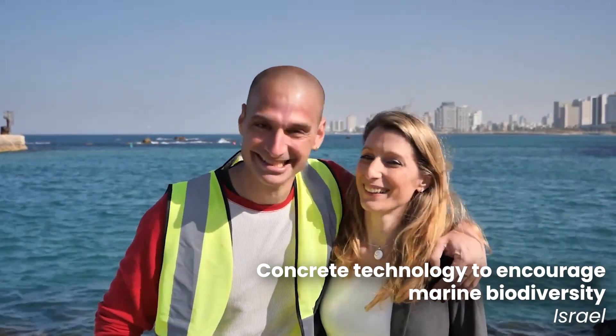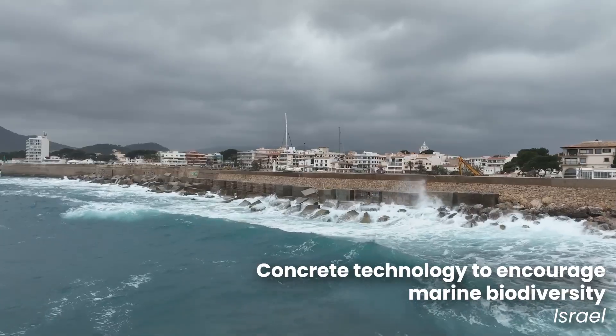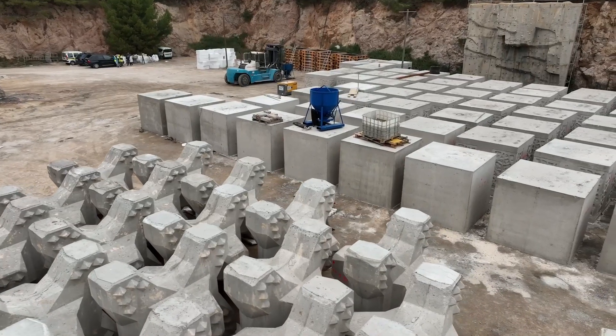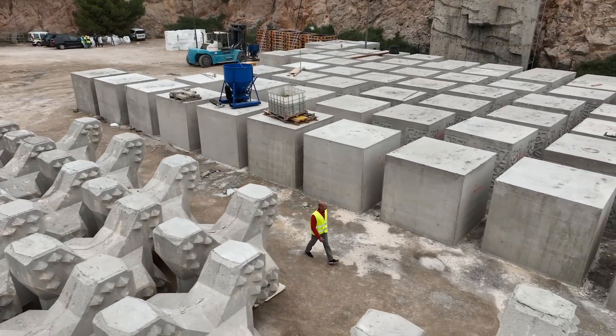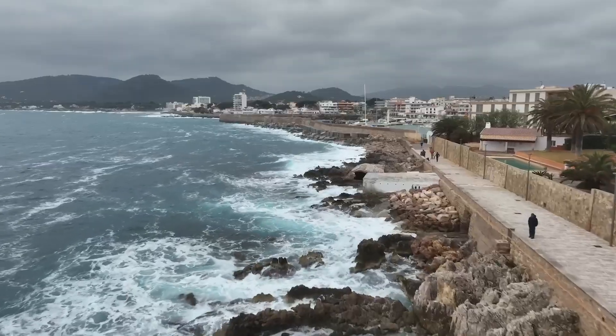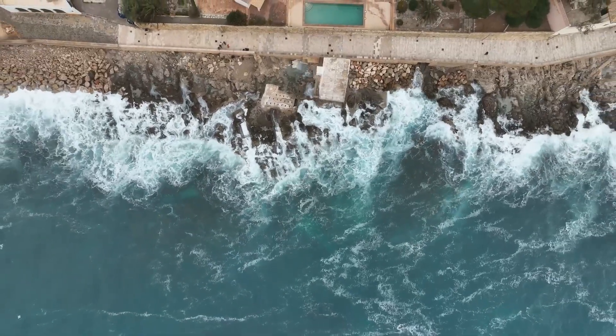Another recent invention by Israeli scientists Ido Sela and Shinrit Perkelfinkel has helped improve marine ecosystems in over 10 countries so far. Econcrete is a type of marine concrete that helps reduce the environmental footprint of infrastructure such as sea walls, ports and marinas, while also reinforcing the strength of the structures and allowing sea life to create a new habitat.